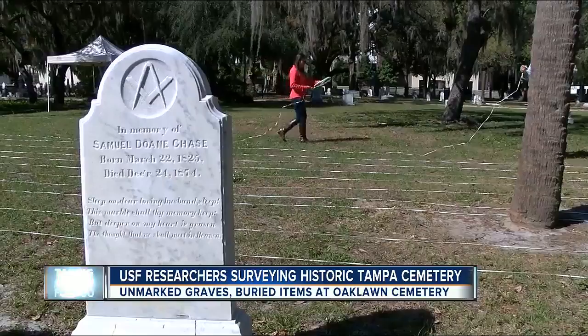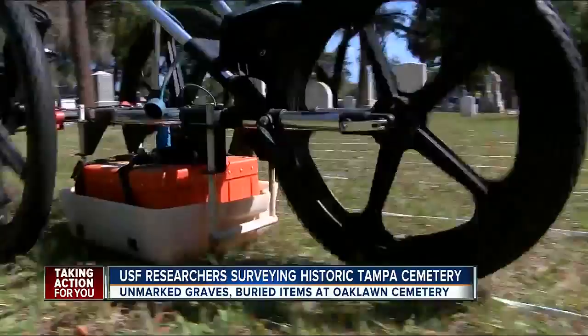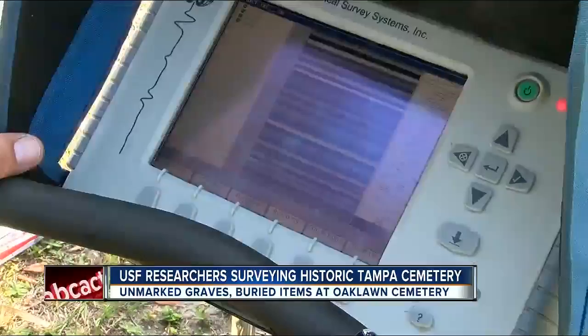Dozens of graves might be hidden in Tampa's Oaklawn Cemetery, estimates Dr. Jeff Motes of USF, but there's no way to know for sure what's below the ground unless you dig it up. But with ground-penetrating radar, you can get a pretty good idea.